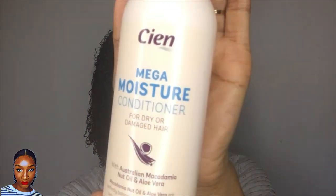This is Lidl's brand version of the Aussie Conditioner — it's a Mega Moisture Conditioner. They had a Mega Volume Conditioner, but I don't want volume, I want moisture. It says it's for dry or damaged hair. My hair's not dry or damaged, but it can get dry. I'm not too much of a fan of the Aussie Moist over here in the UK; I prefer the one in the States because it feels more creamy, whereas this one feels more lathery and foamy.